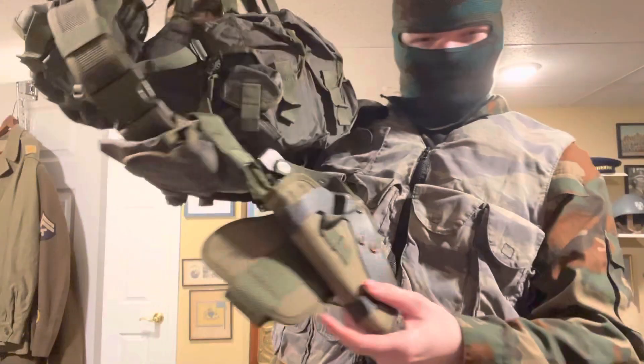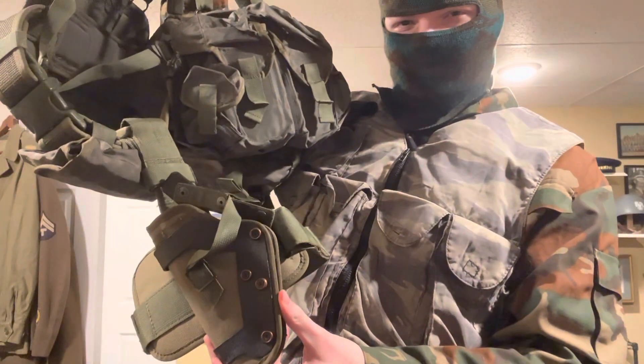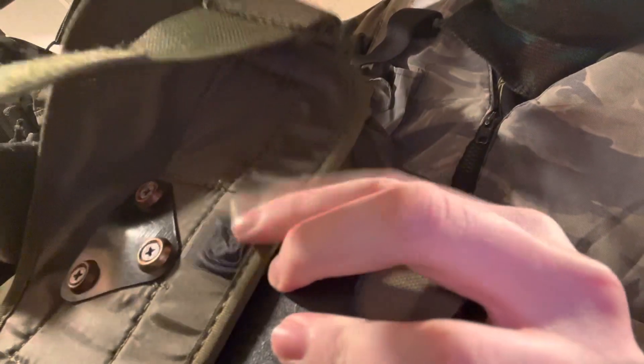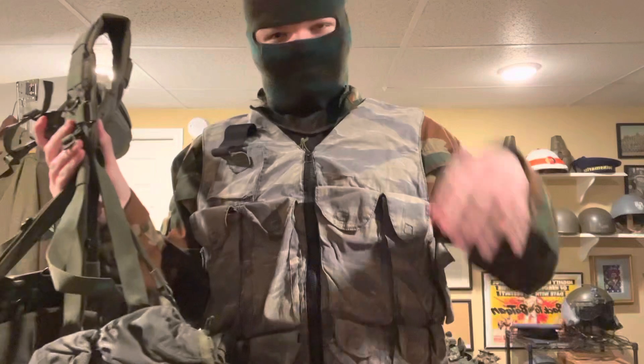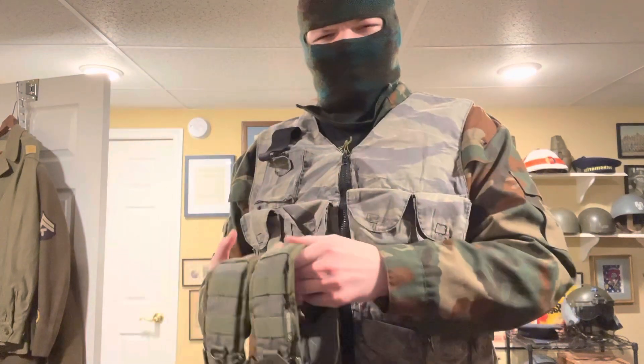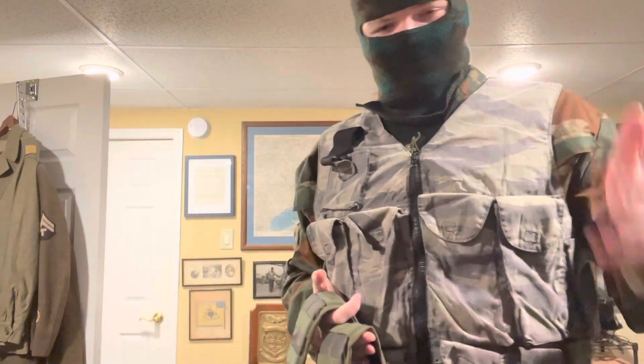It also came with a drop-down leg holster, also made by SSO, which is very nice. It's official SSO — you can see the tag right here — so it is real. This is not a copy; this is an original SSO Smirsch.